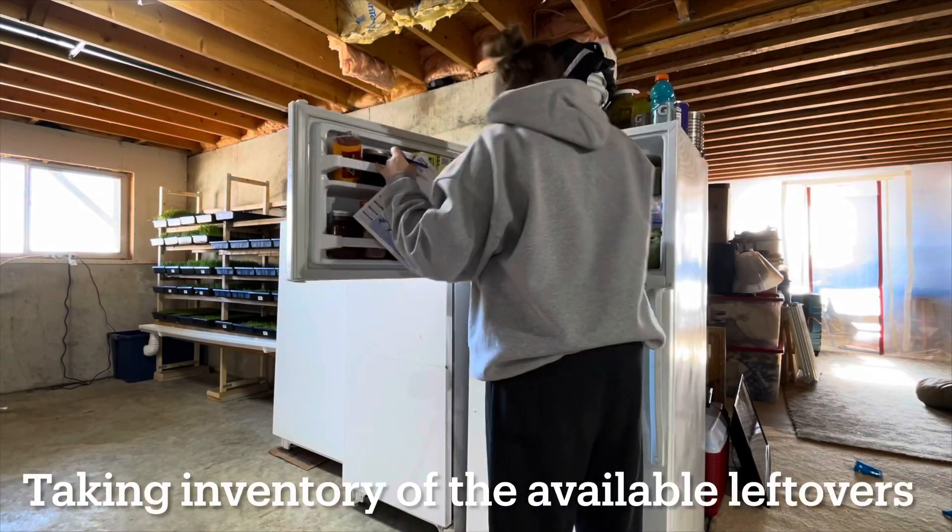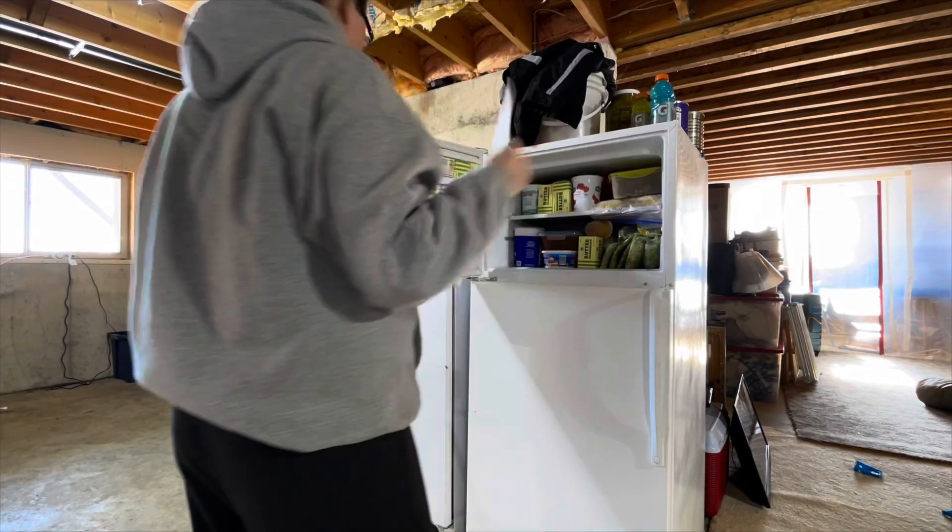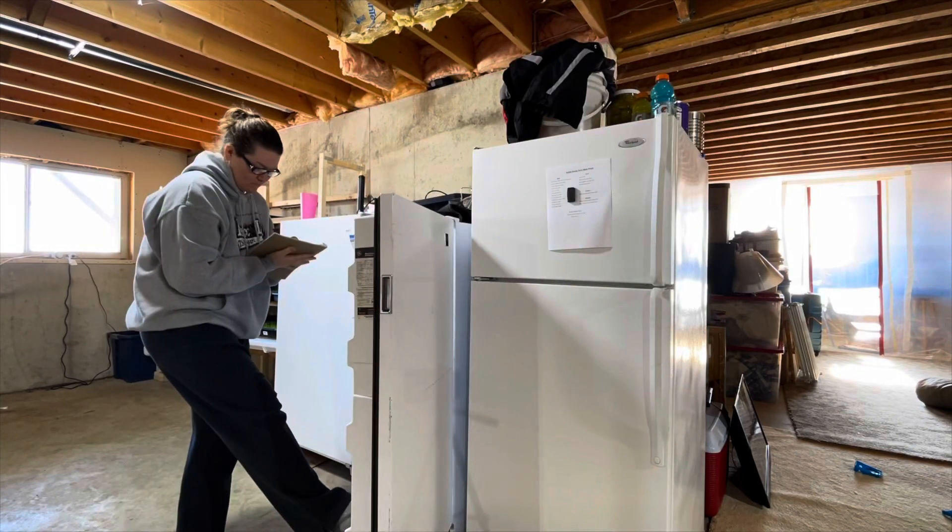But we have so many leftovers. Confession time: number one, I am sitting in my kid's closet because it's the only place in our house that's quiet. And number two, I have a problem with making too much food each time I cook. My husband can't eat enough leftovers to use everything up, so I put it in the freezer and then it sits there because I love cooking and I forget that it's in there.